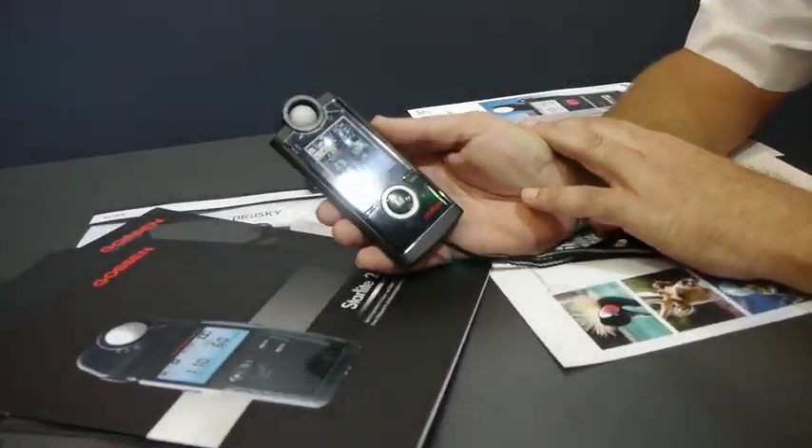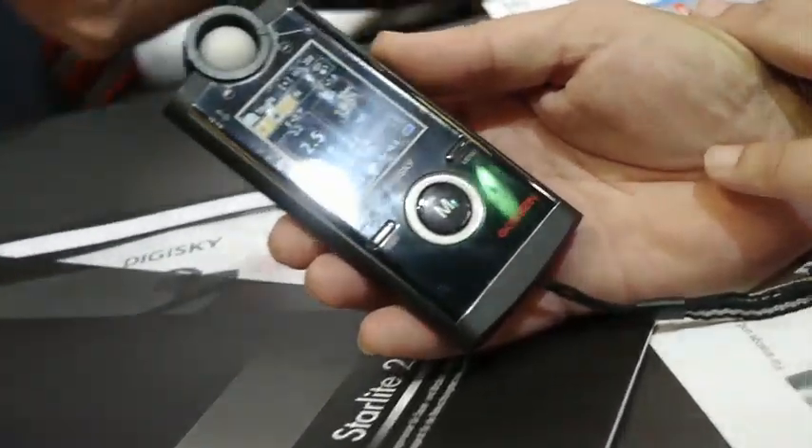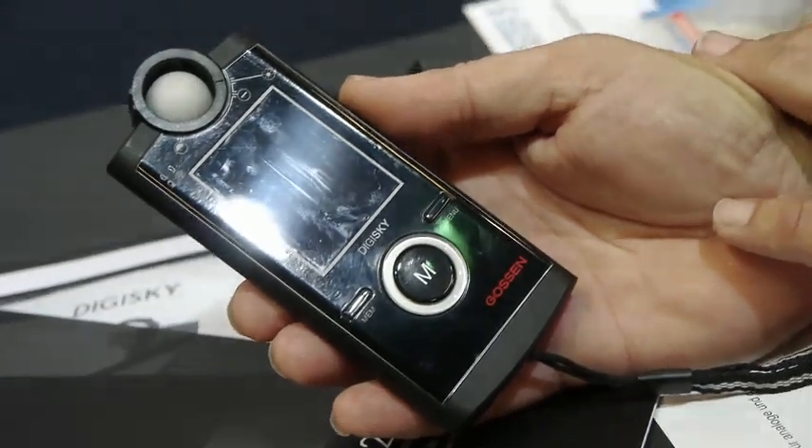Is there going to be a spot meter attachment planned? No, it's not planned. We have different types of meters, spot metering included.